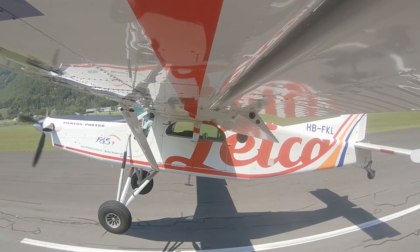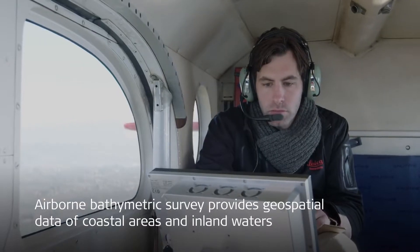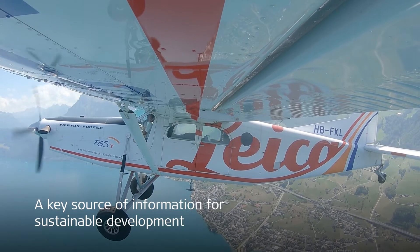Airborne Bathymetric Survey collects and analyzes geospatial data of coastal areas and inland waters, providing valuable information for important decision-making and risk mitigation.